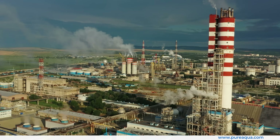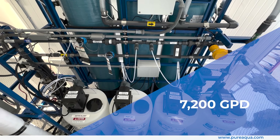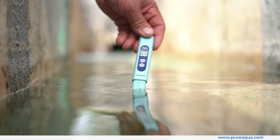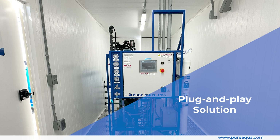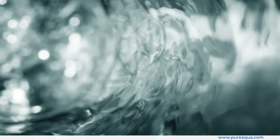This fully containerized reverse osmosis system is engineered to produce 7,200 gallons per day, treating well water with high levels of total dissolved solids and iron. Built as a plug-and-play solution, it integrates seamlessly into the gas production facility, ensuring reliable and consistent water quality.